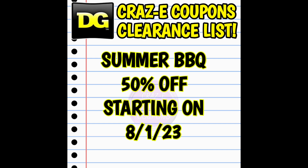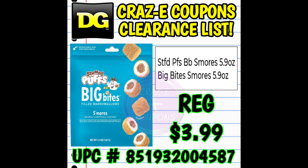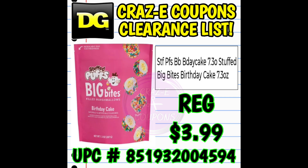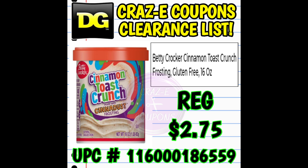Next up, we have the summer barbecue category going down to 50% off starting on Tuesday, August the 1st. This is actually one of my favorite categories that will eventually penny out. In this category we have everything from pickles to marshmallows to cake mix to popsicles to drinks — we've got everything.